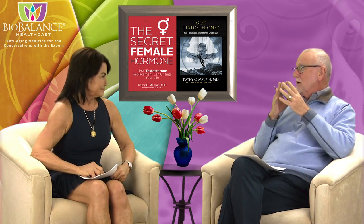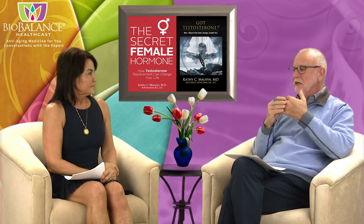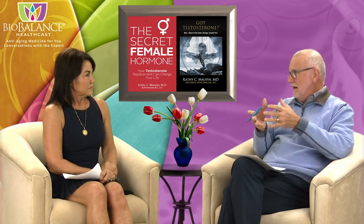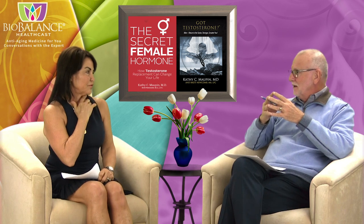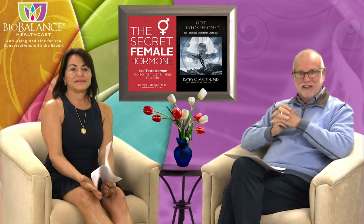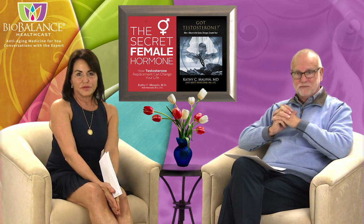Hysterectomy is a much more complicated thing than most people understand. Men especially don't pay much attention to it — all they typically know is 'she can't have any more babies.' But the main thing to understand is that for a woman to live a healthy, functional life with a healthy sex life beyond a hysterectomy or menopause, she needs hormone replacement. Please subscribe to BioBalance Health on YouTube, and thank you for listening.